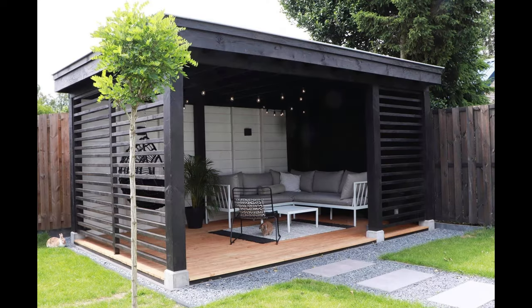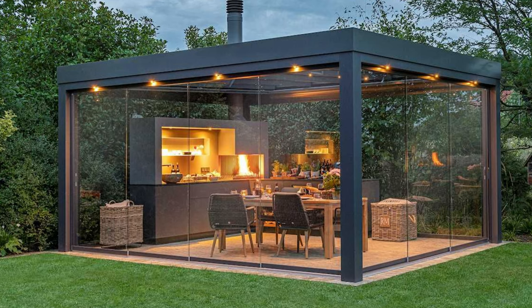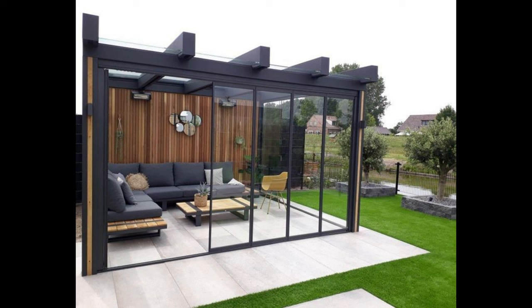Concrete patio with fire pit. A metal fire pit is present at the center of this concrete patio. The curved edges of the small backyard patio help it blend right into the backyard.